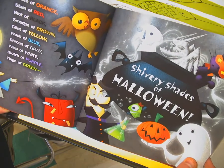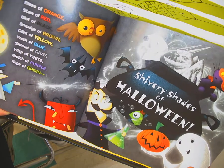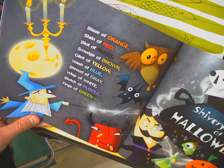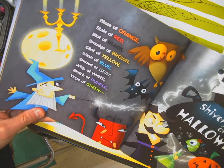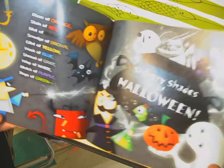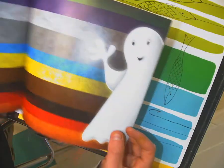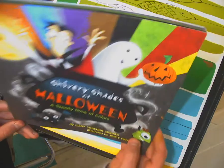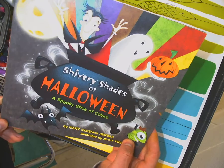The shivery shades of Halloween — a blaze of orange, a stain of red, a blot of black, a smudge of brown, a glint of yellow, wash of blue, shroud of gray, wisp of white, blotch of purple, tinge of green. These are the shivery shades of Halloween. And now the ghost is saying goodbye. Happy Halloween — it can be any color you choose.